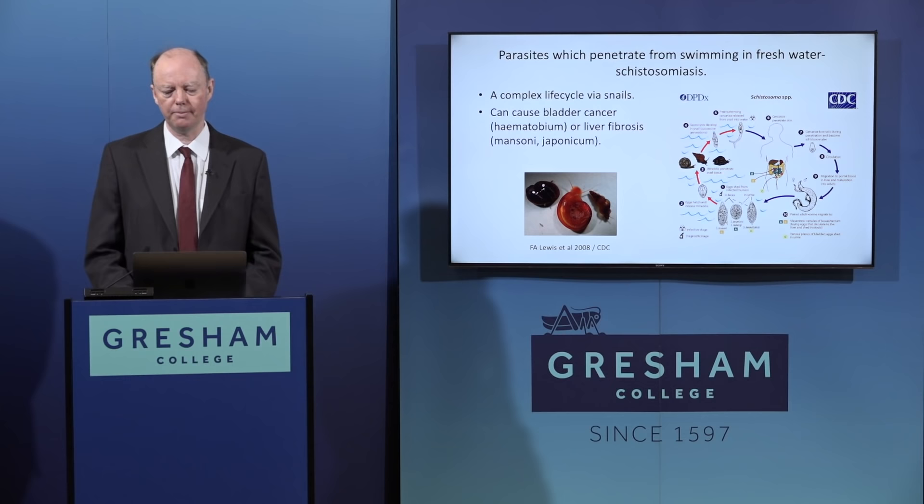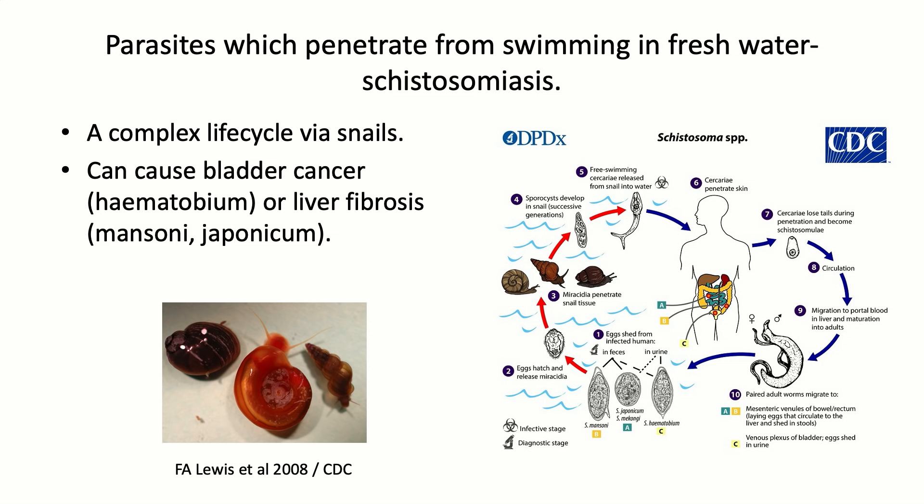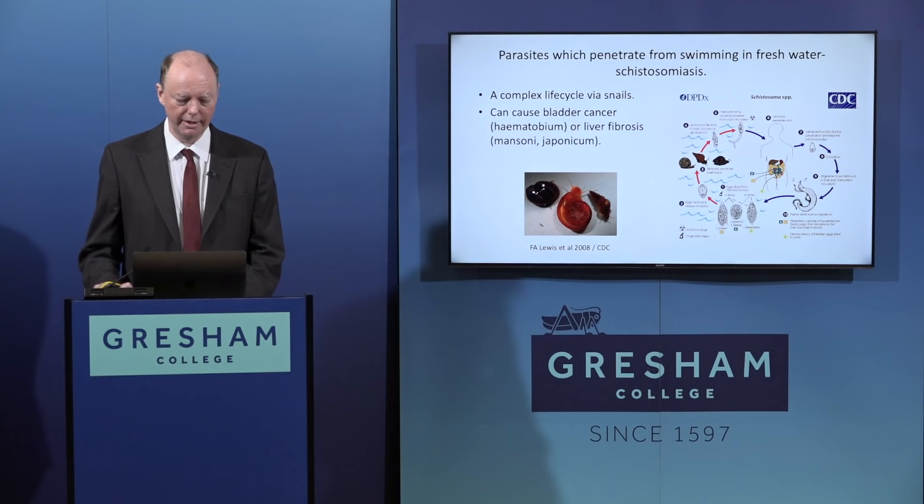Schistosomiasis has evolved to penetrate skin from fresh water. Infected people excrete eggs in urine or faeces into fresh water; eggs hatch into miracidia which swim and penetrate human skin; the parasites get into the body and live in specific organs depending on the species; they mate, produce eggs, and the cycle repeats. The life cycle requires specific intermediate host snails - three different snail species correspond to the three forms of schistosomiasis in different parts of the world.